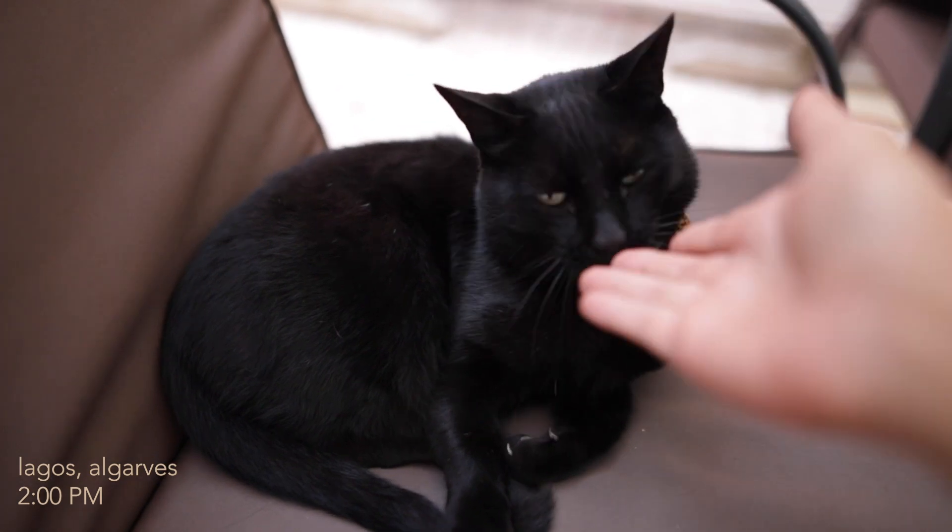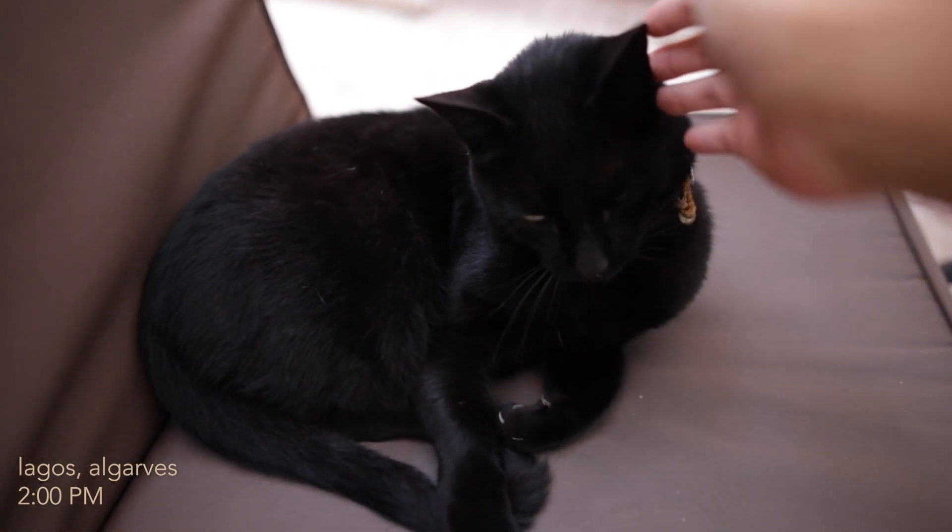We have a little kitty at our Airbnb who is obviously living her best beach life. We spent the day wandering around and now we're on our way to catch sunset along the beach here in La Gouche.